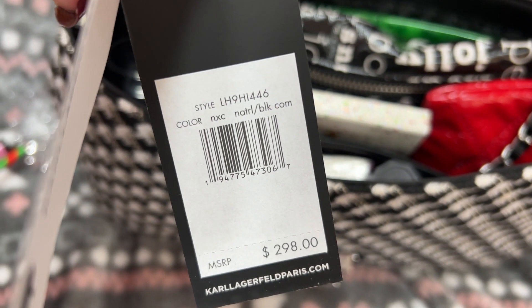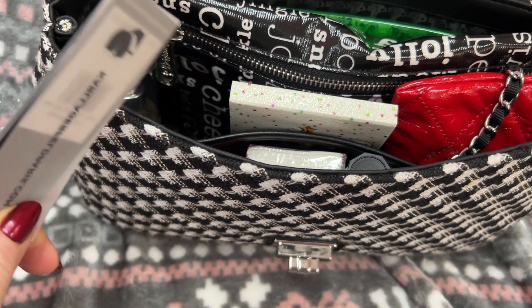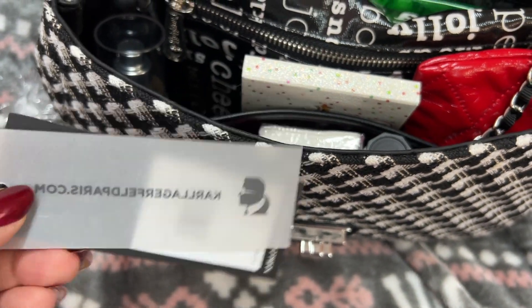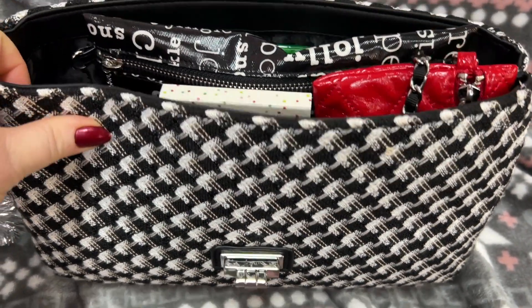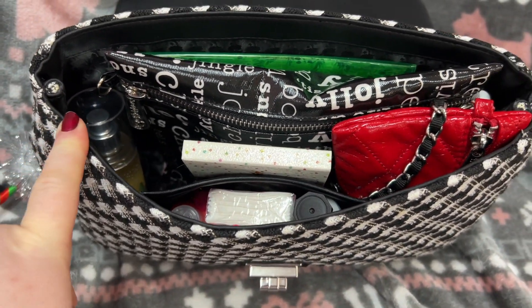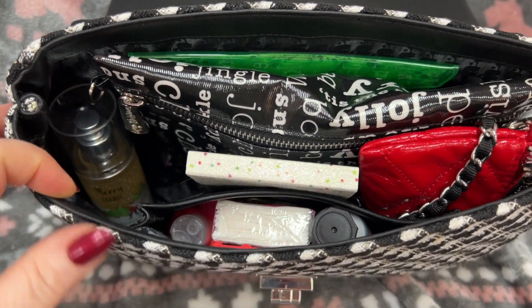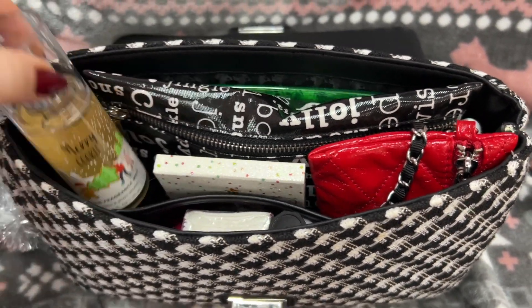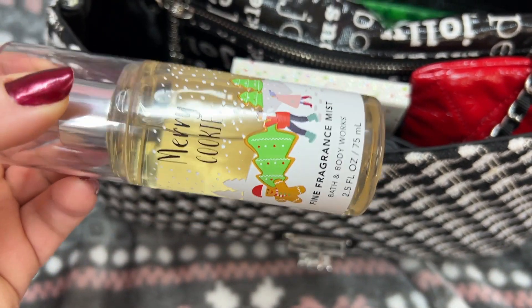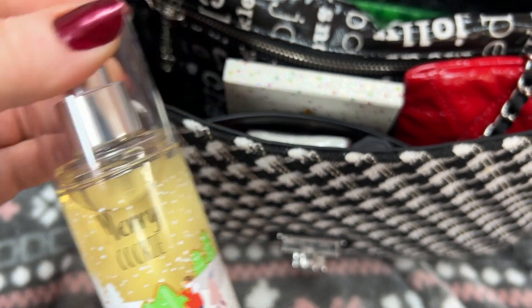That's the tag with the name and stuff. I did not pay full price for this — I got this at Ross. I love Karl Lagerfeld bags so much. He used to design for Chanel and it broke my heart when he passed away. I love his designs. Here is the Merry Cookie — y'all, this smells so, so good. You can get this at Bath and Body Works.